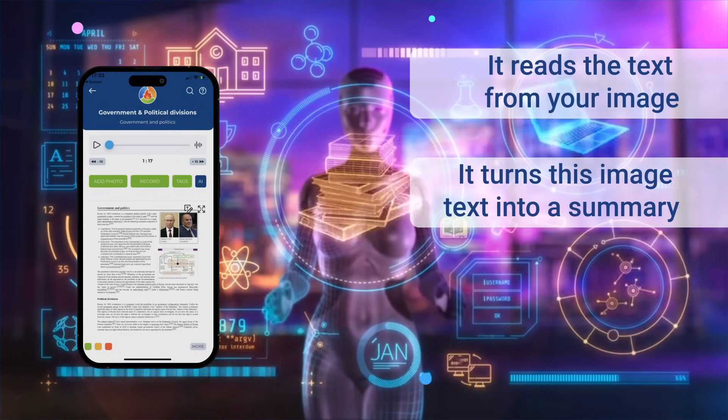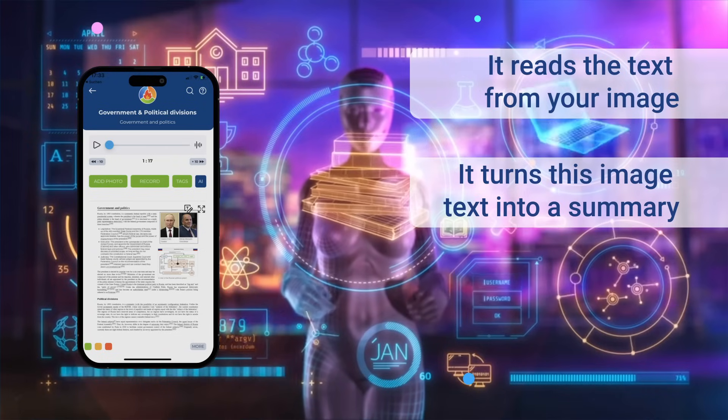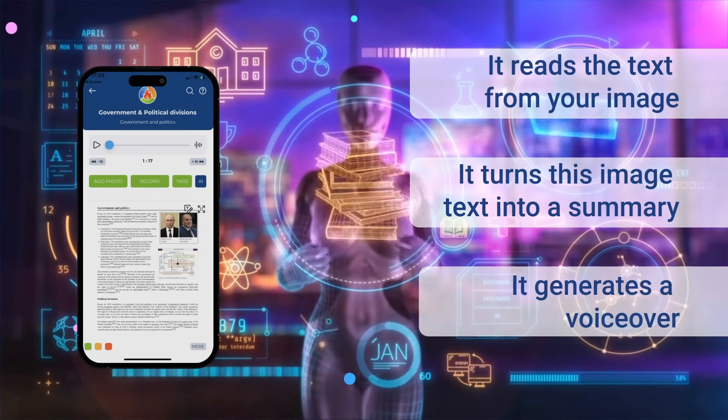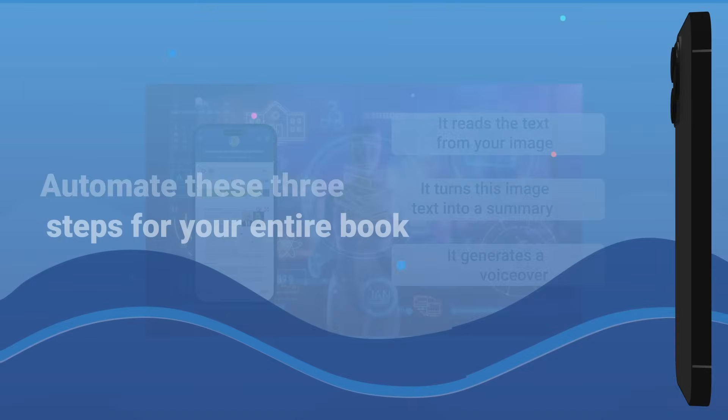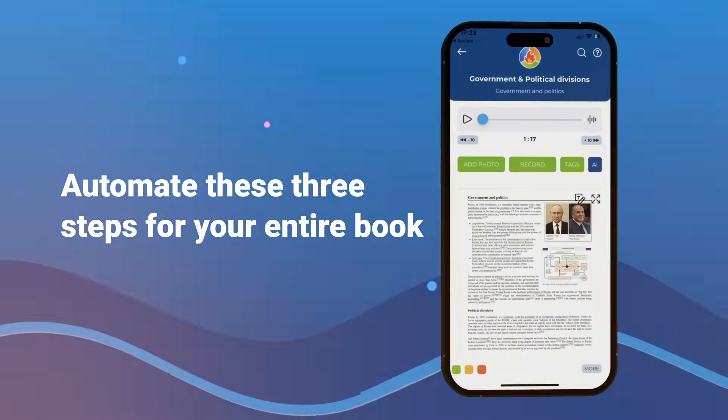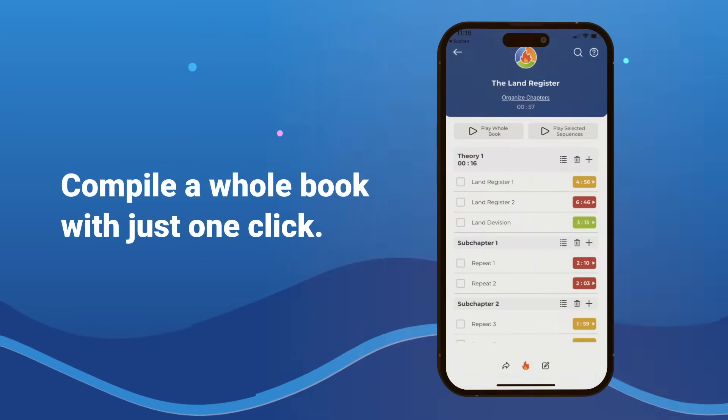AI can also create questions from this text for self-testing. Third, it generates a voiceover if you prefer not to read aloud yourself. You can automate these three steps for your entire book, allowing you to compile a whole book with just one click.